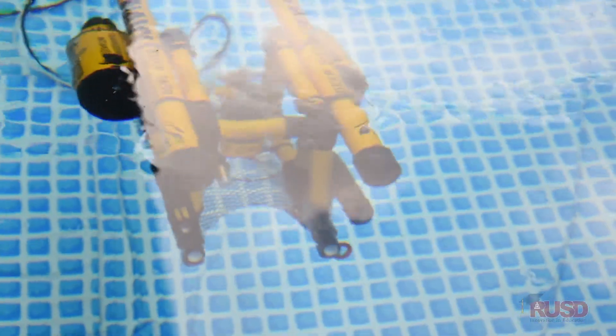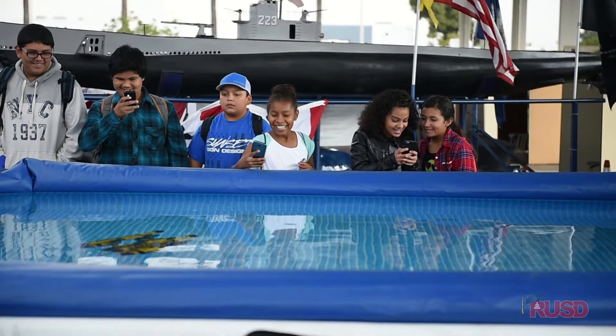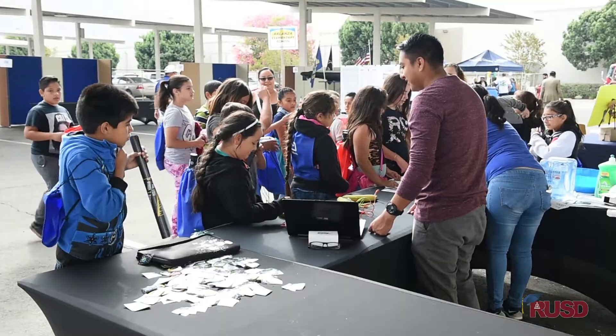Right behind me is an exhibit from the Navy — the Sea Perch underwater vehicle that students can pilot using a little remote control. We also have a model of a submarine and some of the veterans who were submariners, talking about what it means to have a submarine, which is probably the most technologically sophisticated piece of equipment in the world.